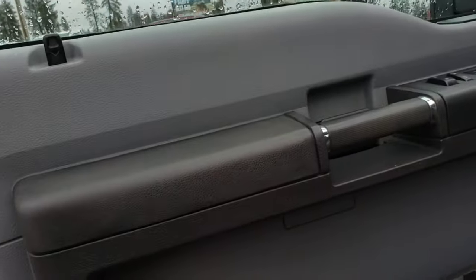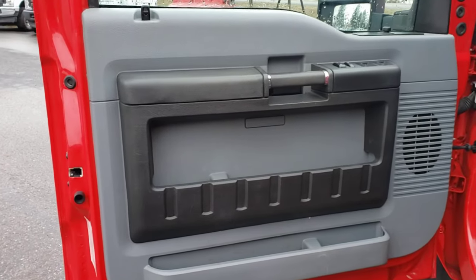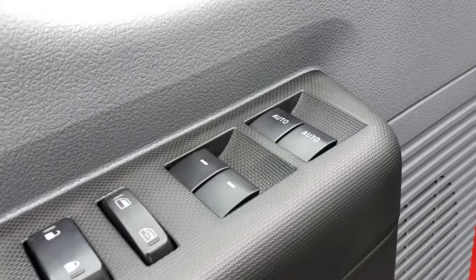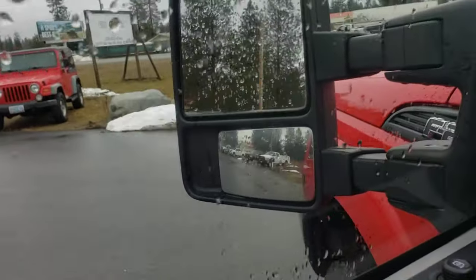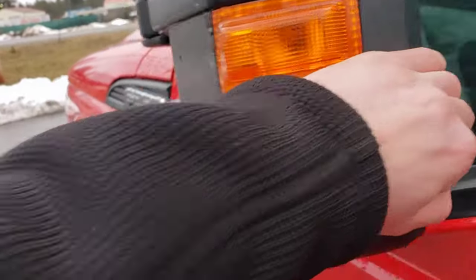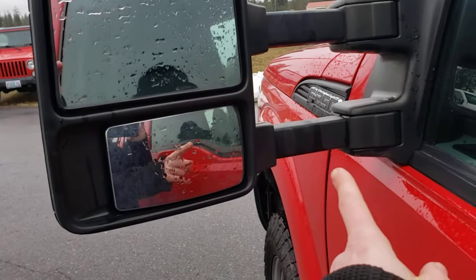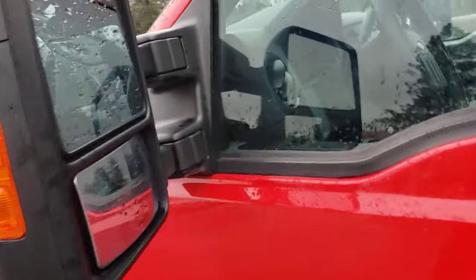It is an XL. However, it does have power locks, power mirrors, and power windows. You can see your locks right there, your window controls, and your mirror controls. These mirrors are super duty tow mirrors, but they do not power fold and they do not power extend. They do manually fold and manually extend.